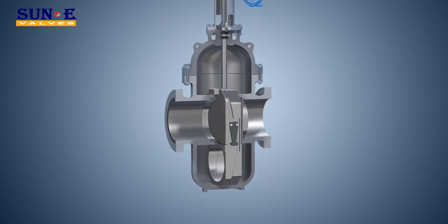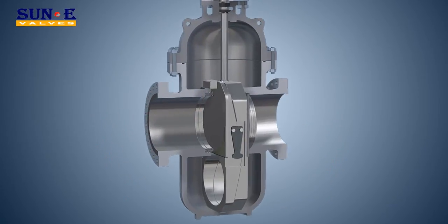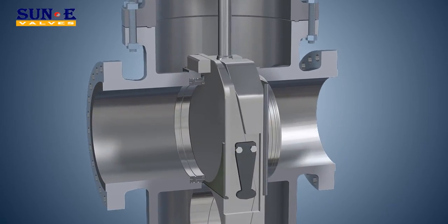Anti-static design can lower the risk of fire accident. Fire-safe design provides excellent sealing performance during resilient seal failure caused by fire or any other reason.